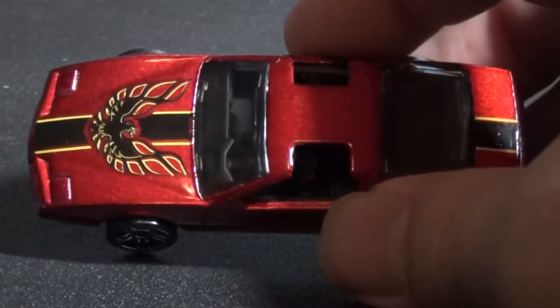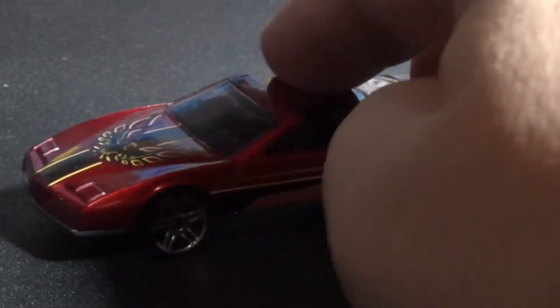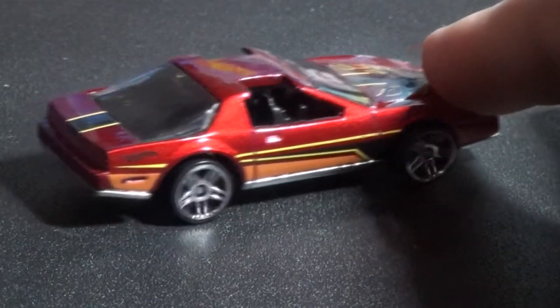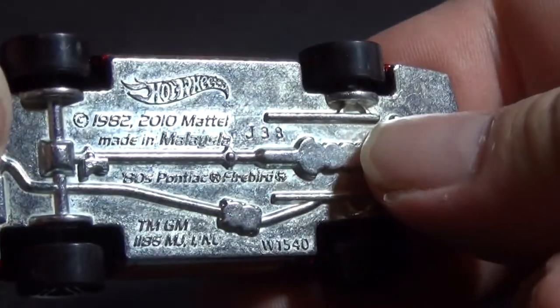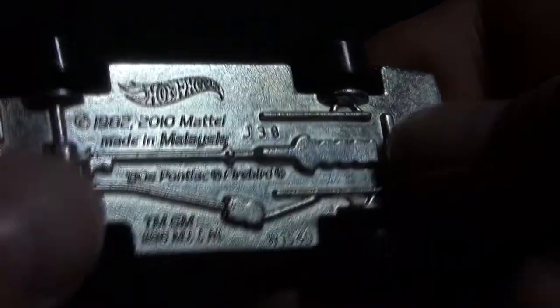Look at this car. Pretty cool. Deep fire chicken logo right there — pretty nice. That's the bottom, the metal base. That's definitely metal. '82, 2000. 80s Pontiac Firebird.